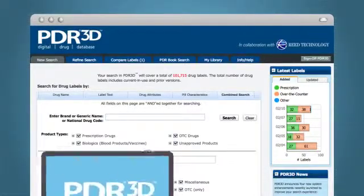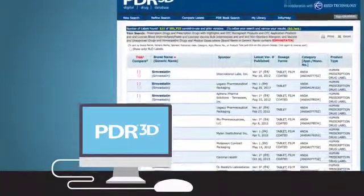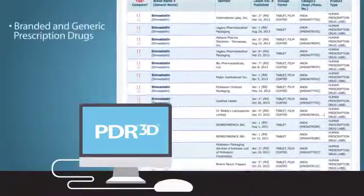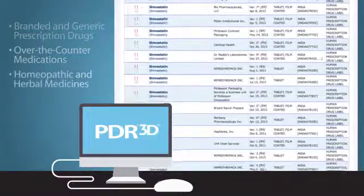Online at PDR3D.com, this proprietary system provides access to more than 100,000 human drug labels, including branded and generic prescription drugs, over-the-counter medications, homeopathic and herbal medications, and more.